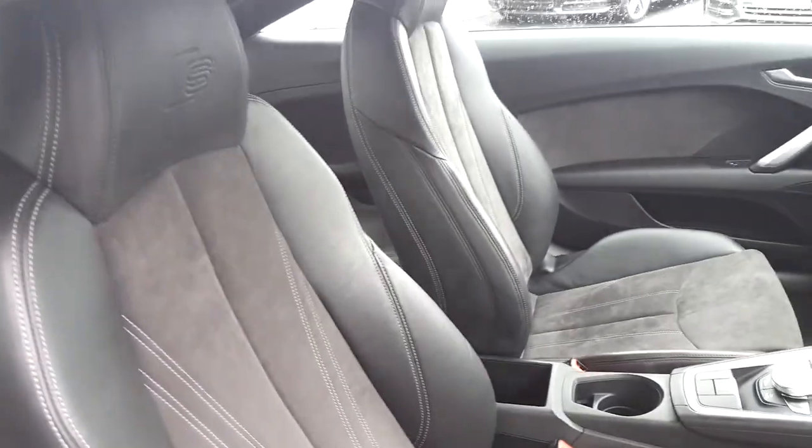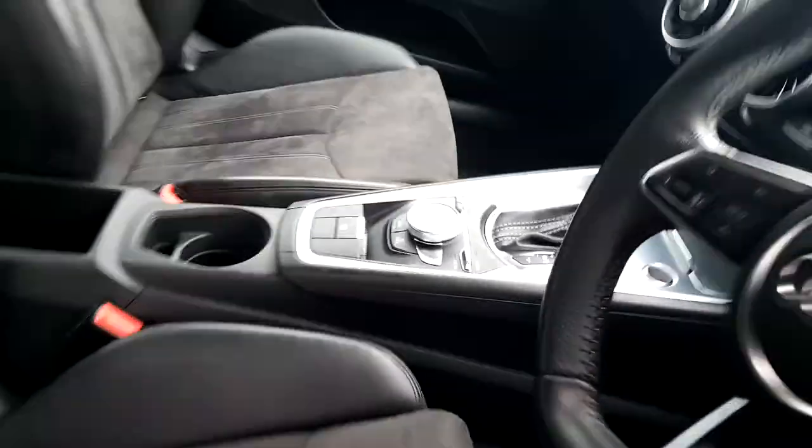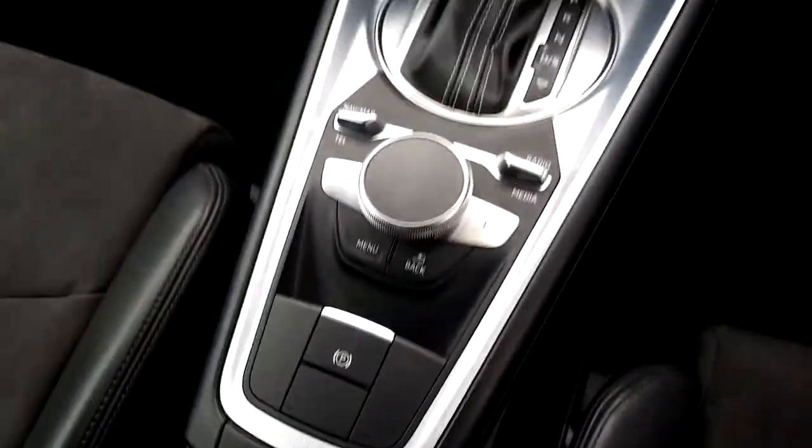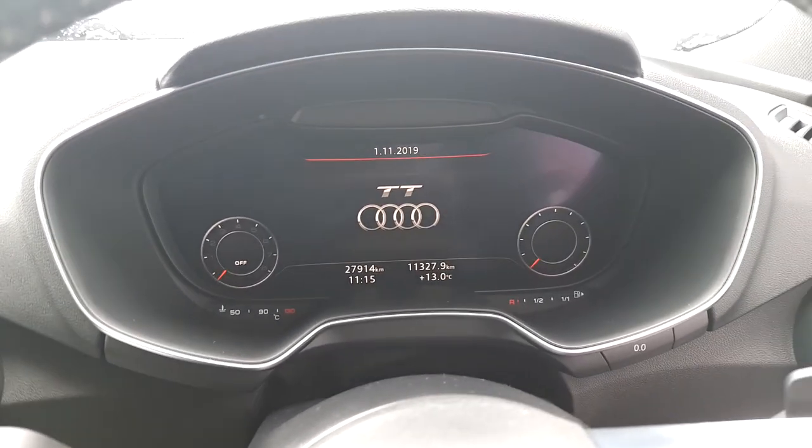Moving inside our TT, the seats are an S-line style half leather, half Alcantara seat with four-way electric lumbar support. Inside we have our electric handbrake on the centre console, which operates our new Audi virtual cockpit equipped in this car.